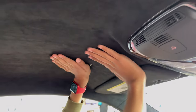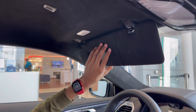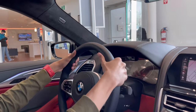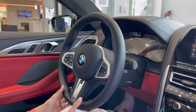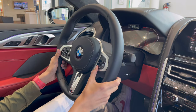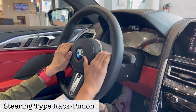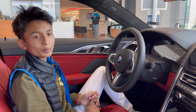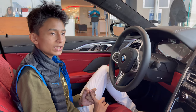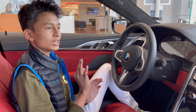The headliner is Alcantara material with a vanity mirror and courtesy lights. There are two microphones for voice command. The driving position is very sporty. The steering wheel is fully leather with paddle shifters, cruise control, volume, and all infotainment controls. There are headlight, high beam, hazard, and windshield wiper controls on the steering column. The direct competitors of this car are the Mercedes-Benz AMG GT 63 S four-door coupe and the Audi RS7.